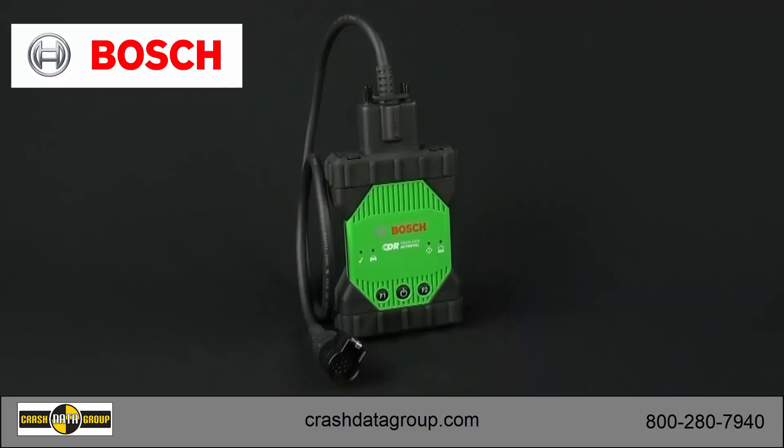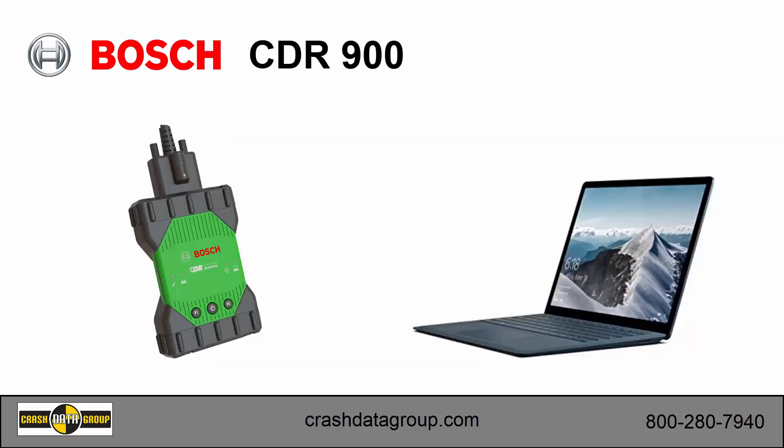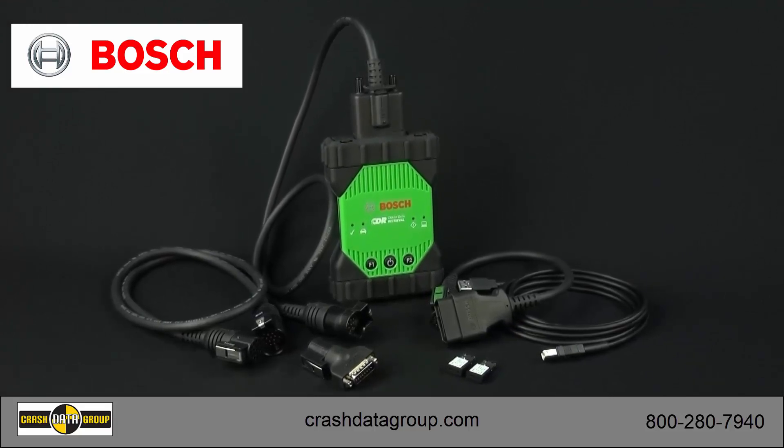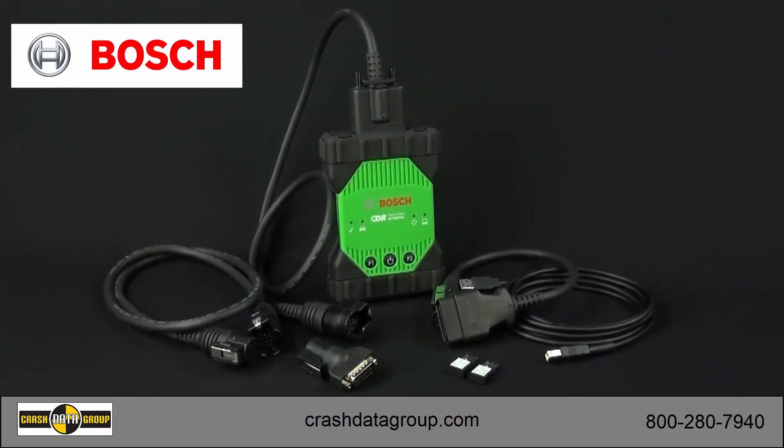The CDR900 is an essential upgrade to the existing Bosch CDR tool. Bosch has also responded to customer feedback and implemented wireless communication between the CDR900 and your computer. The upgrade kit includes the new vehicle interface module and all the new DLC cables and adapters that work with the CDR900.